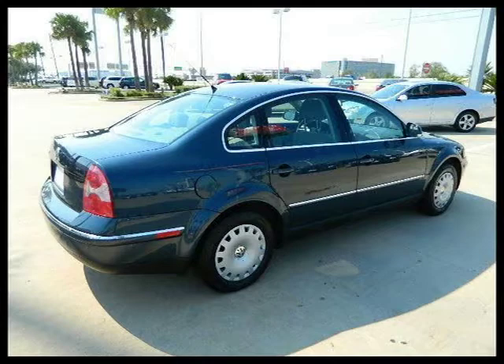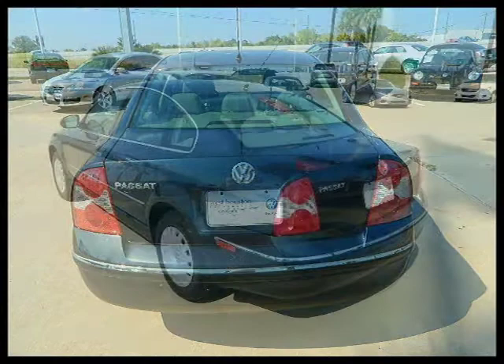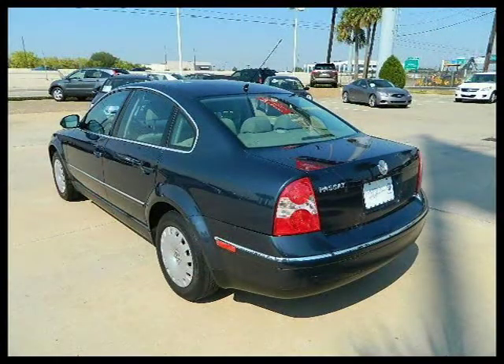This 2004 Volkswagen Passat Sedan four-door car is located in Houston, Texas and had 42,368 miles on it. This four-door car has a beautiful blue anthracite exterior paint color which is complemented by a gray interior color.